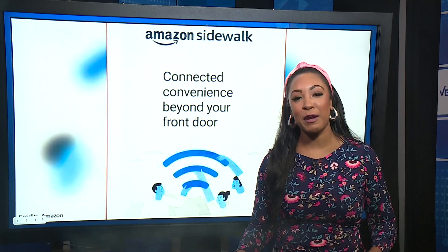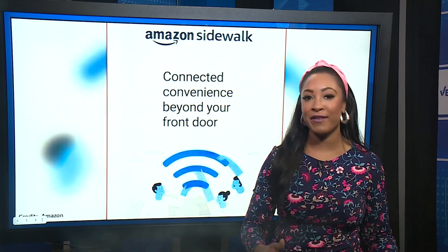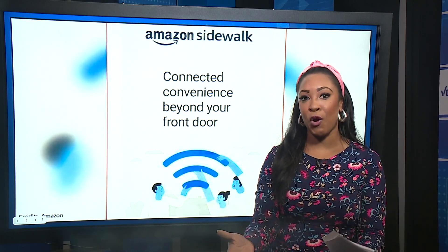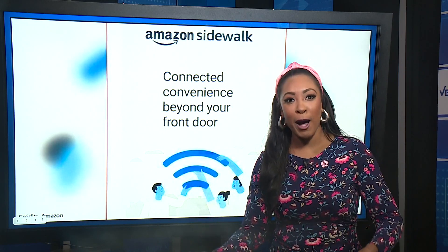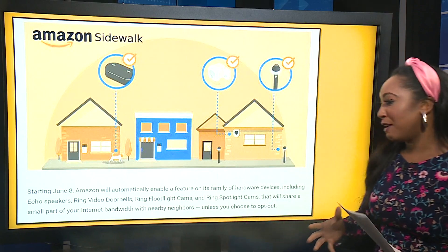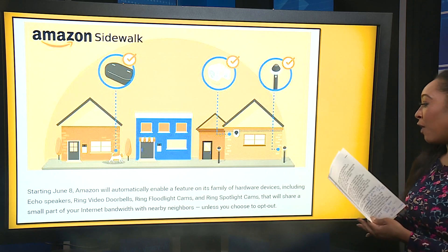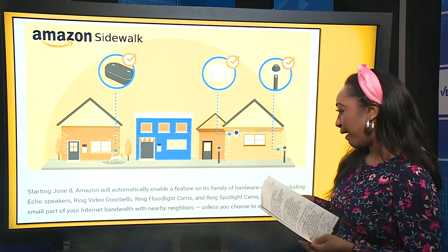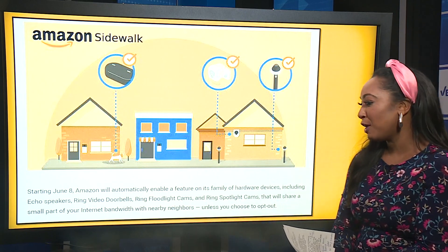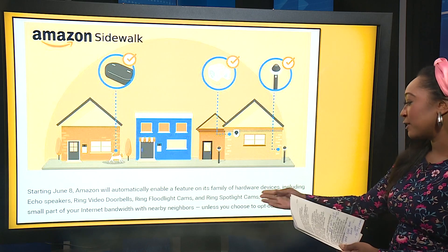The Amazon Sidewalk feature automatically launches today, so you're a part of it even if you didn't join it. That really means if you have an Amazon device inside your home, it has now become a public Wi-Fi hotspot. Sidewalk is a shared network, and starting today Amazon will automatically enable this feature on their hardware devices. That includes those Echo speakers, the Ring video doorbells, Ring floodlight cams, and Ring spotlight cams.